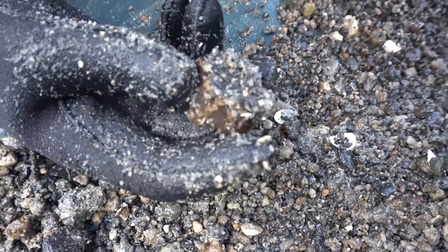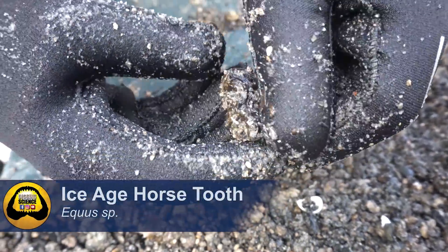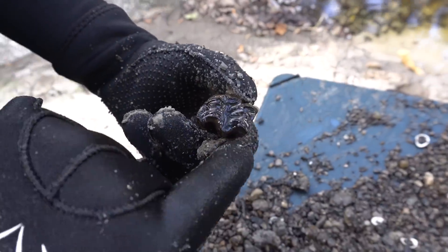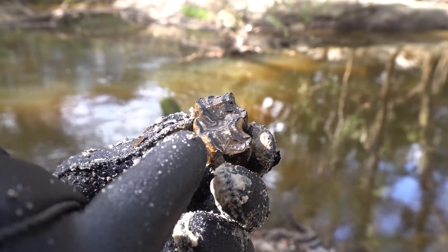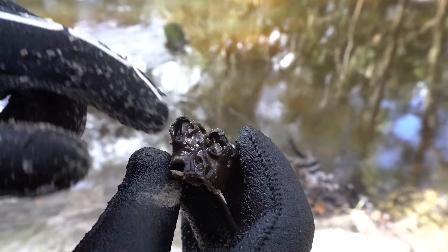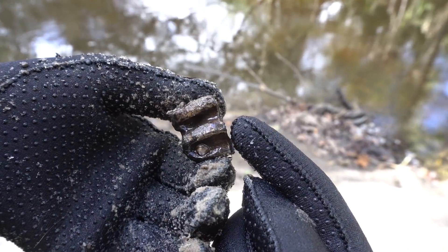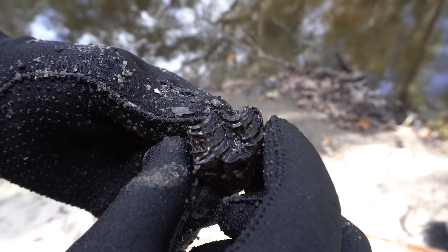That is an incredible horse tooth — those are the roots. Here's the chewing surface: each one of these little ripples are enamel bands they used to graze and grind down grass, very similar to a mammoth. Down here are the roots — horse teeth start off as really long teeth and over time they grind them down to nubs. This would have been from a very old adult horse.